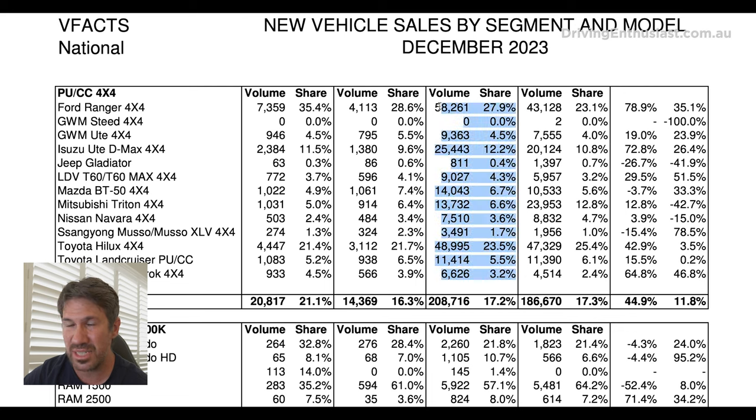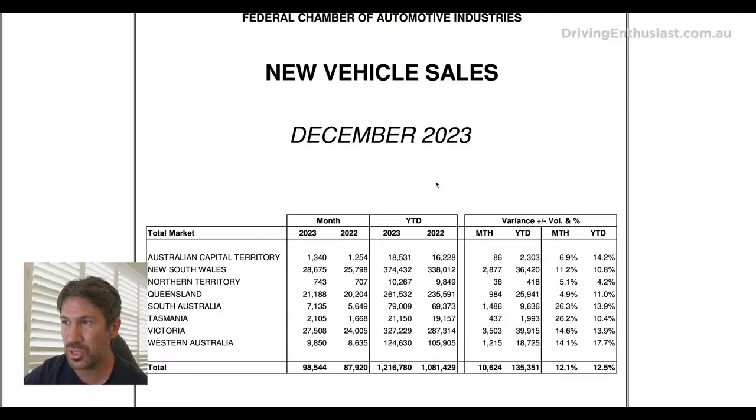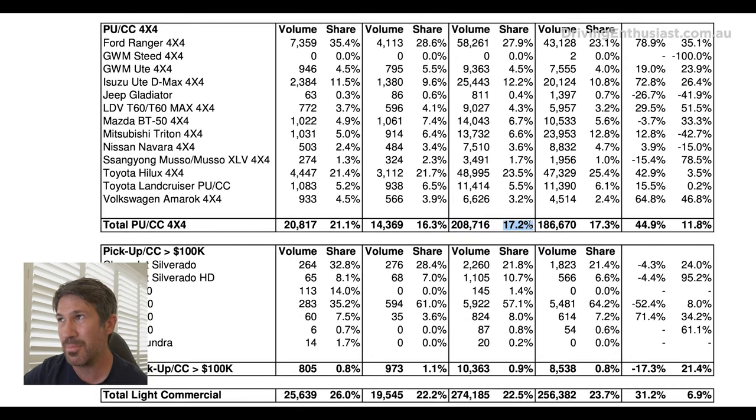This has been a long time coming for Kia because the dual cab 4x4 ute segment is extremely popular, not just in Australia but in Thailand as well. Looking at VFACTS, there were 208,716 new registrations in Australia alone in 2023, out of overall sales of 1.2 million. So around 200,000 of those were dual cab 4x4 utes — a massive chunk for a single segment. You can see why Kia would jump onto this.